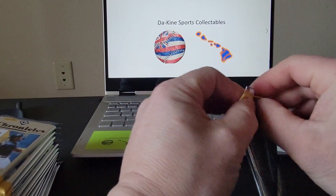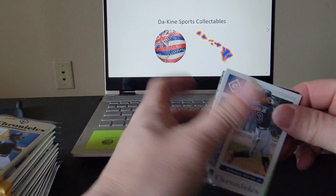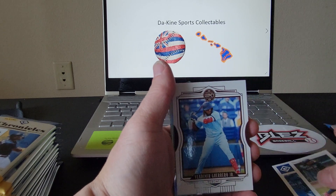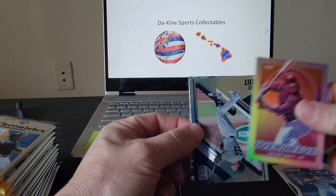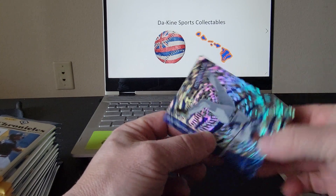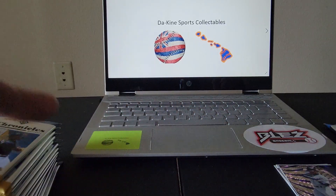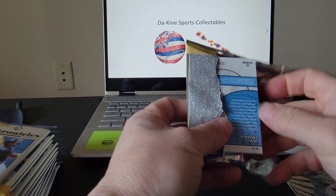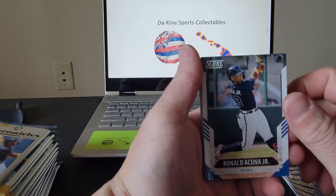Once again guys, I appreciate everybody for watching — please hit that thumbs up, like, subscribe, and turn on that notification bell. We've got Ronald Acuña Jr., another nice Vladdy Jr. Legacy, Javi Baez Overdrive, a Luke Voit from Elite, and a Ken Griffey Jr. from Revolution — that's a nice card. We've also got a Ronald Acuña Jr. from Score.